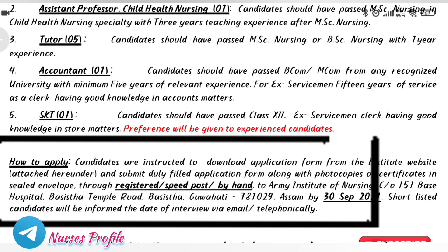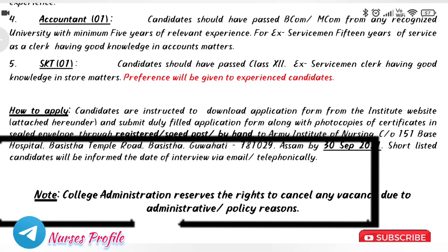The address is Army Institute of Nursing, Care of 151 Base Hospital, Basitha Temple Road, Basitha, Guwahati. You can send your application to this address.